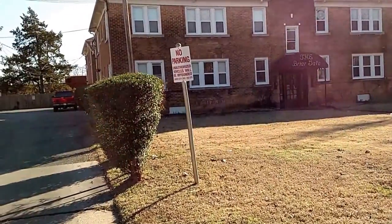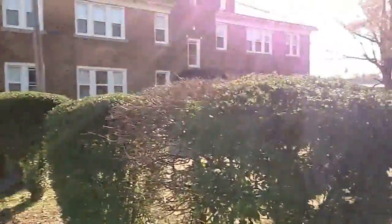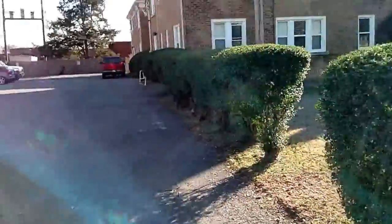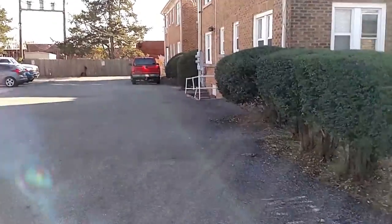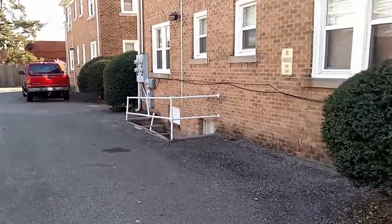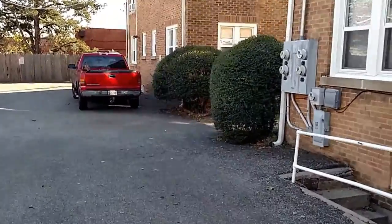Hi folks, Tom here with Key Realty and Property Management. Pardon the jackhammering going on in the background. We're gonna do a short quick video tour of one of our furnished apartments. It's great for a short term if you're in town for a month or two or three on assignment, or if you're just relocating and not wanting to get into a long-term contract with a lease until you find the right place.